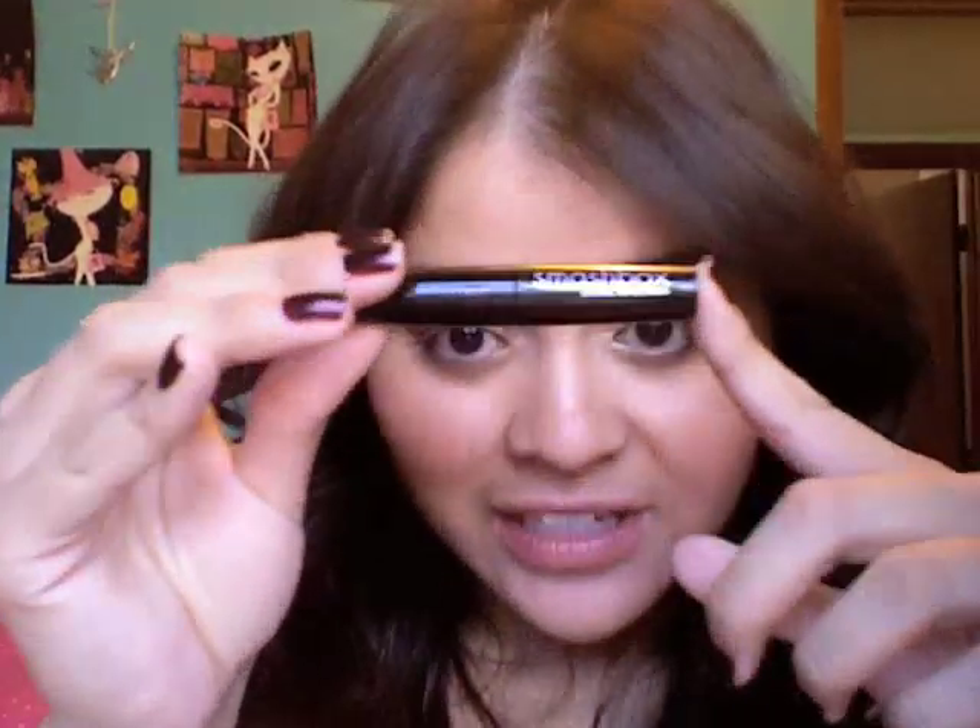Now all we need is mascara. I'm using the Sephora Lash Dash and Smashbox's Bionic mascara.